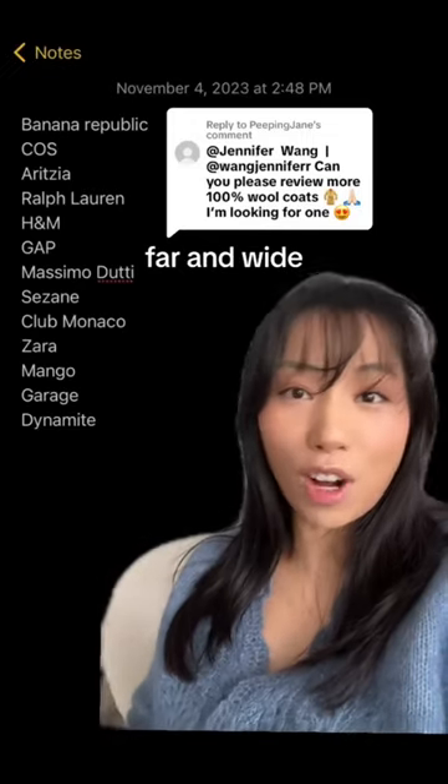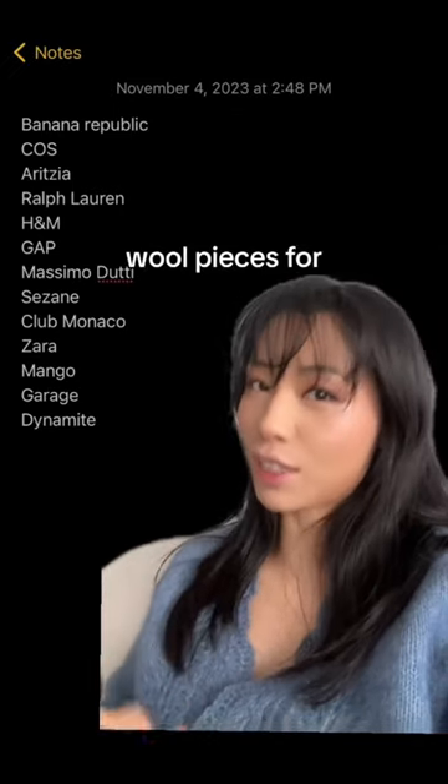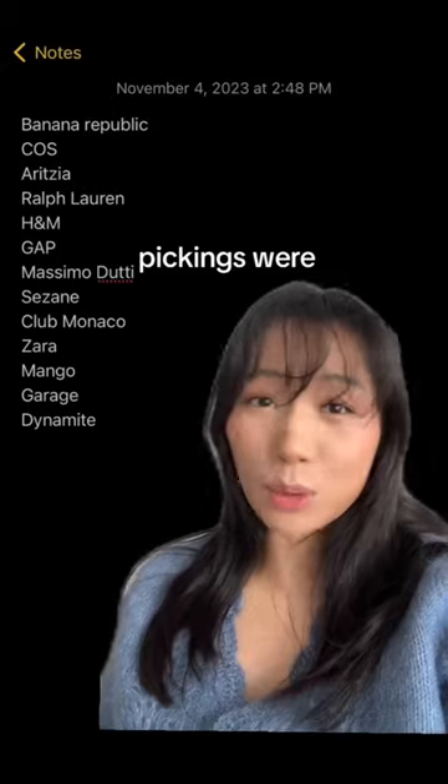If you're looking for a wool coat, I searched far and wide at these stores to find 100% wool pieces for less than $500, and I'll be linking everything here. The pickings were slim this year.